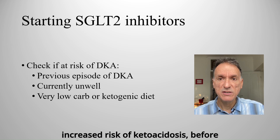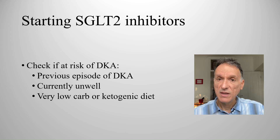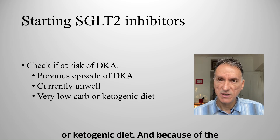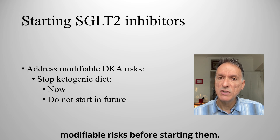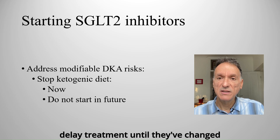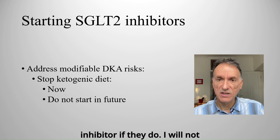Because of the increased risk of ketoacidosis, before starting someone on an SGLT2 inhibitor, we need to check if they might be at higher risk of diabetic ketoacidosis. This includes people who have had a previous episode of DKA, those who are currently unwell with an illness, or anyone following a very low carbohydrate or ketogenic diet. We would want to address any modifiable risks before starting them. For example, if someone is on a very low carb or ketogenic diet, they may need to delay treatment until they've changed their diet. We will also advise them not to restart that kind of diet without talking to the healthcare team first, as they might need to stop the SGLT2 inhibitor if they do.